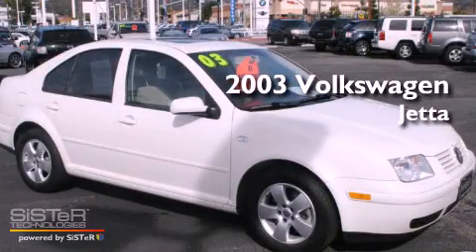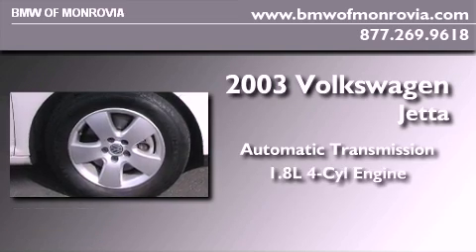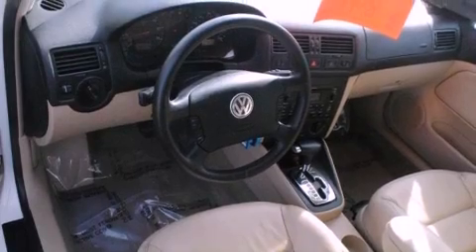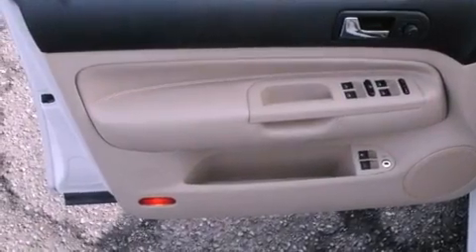This is a 2003 Volkswagen Jetta. This four-door sedan has an automatic transmission and an in-line four-cylinder engine. Features include air conditioning, a split folding rear seat, traction control, side impact airbags, and alloy wheels.